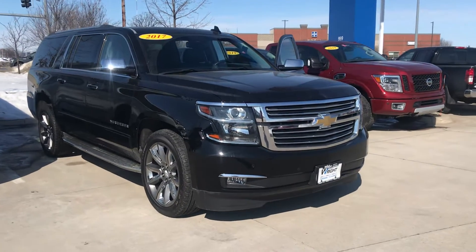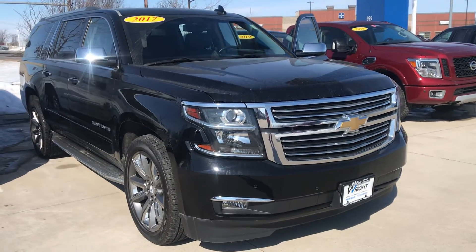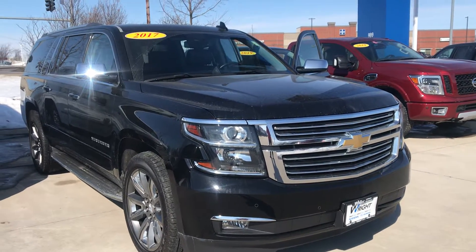Hi Jeremy, it's Nikki over here at Dave Wright Nissan Subaru in Hiawatha. I had spoke with you on the phone a couple days ago about your Armada, and this would be an awesome option that we have for you.